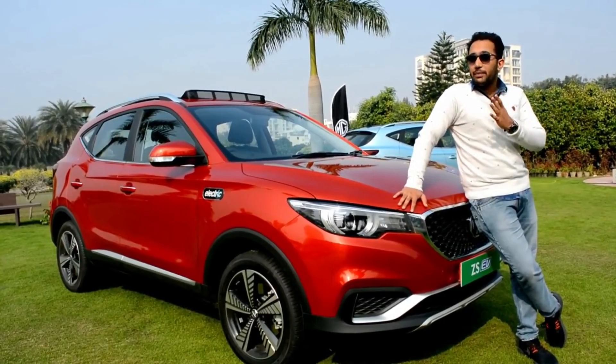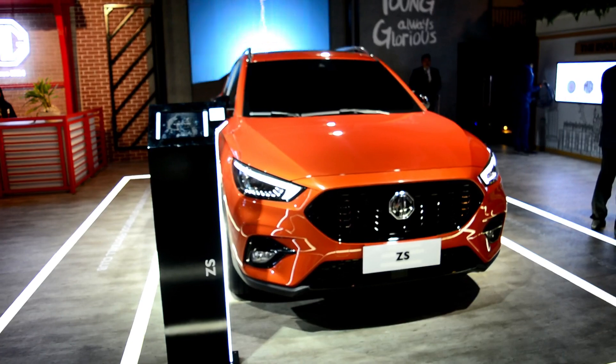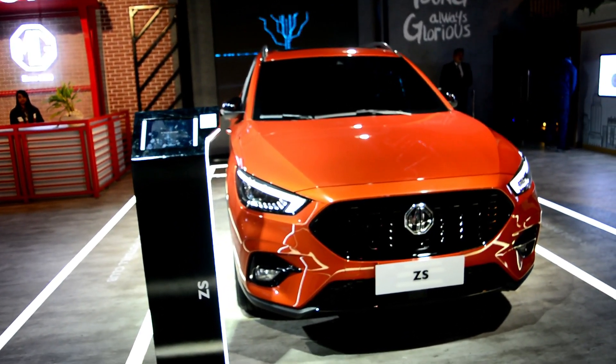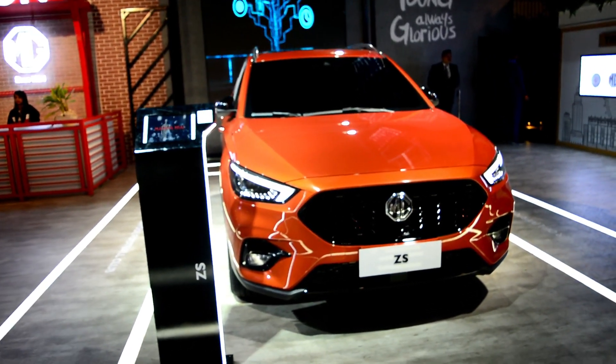MG ZS EV ka review you have already seen on our channel — the drive review, the walk around and everything else. Many people were waiting for this car because MG's habit is that the price is very competitive. And MG ZS Petrol got direct competition from Kia Seltos and Hyundai Creta 2020.